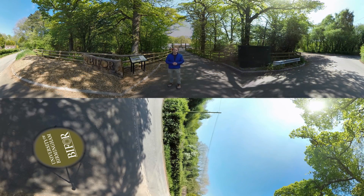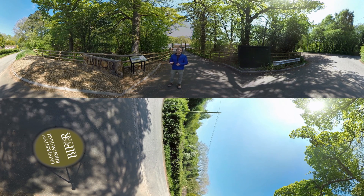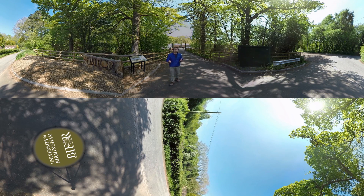Welcome to the Birmingham Institute of Forest Research. My name is Rick Thomas and I'm going to give you a tour of this site to show you this unique and groundbreaking experiment that we are performing here. We're going to meet some of the technical and research staff who will show us some of the instruments that we use. First of all we're going to hear from Professor Rob McKenzie who's going to give us a little bit of background as to what the experiment is hoping to achieve.